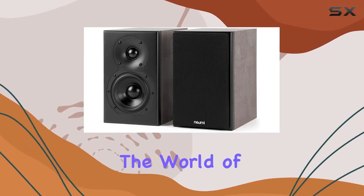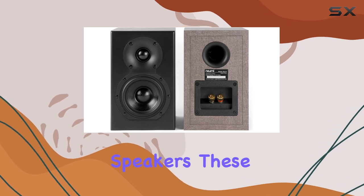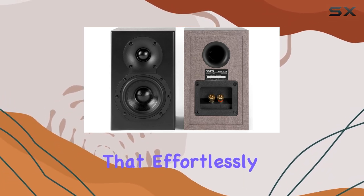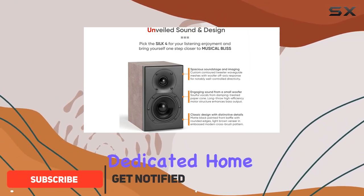Today, we're diving into the world of audio with the Numatec Silk 4 Compact Bookshelf Speakers. These speakers boast a sleek design that effortlessly blends into any room, whether it's your home, office, or a dedicated home theater setup.